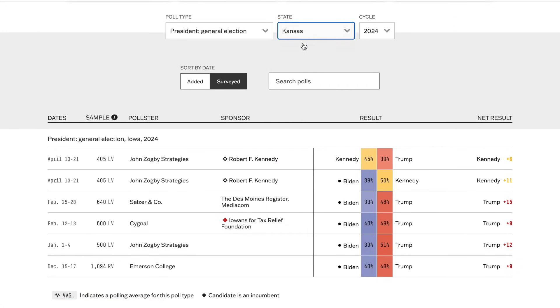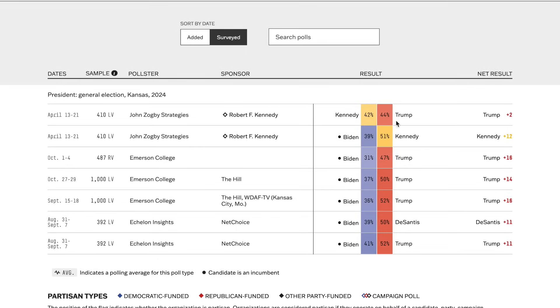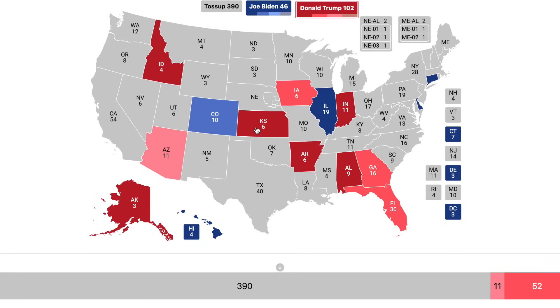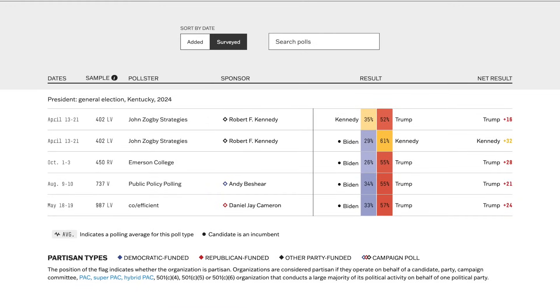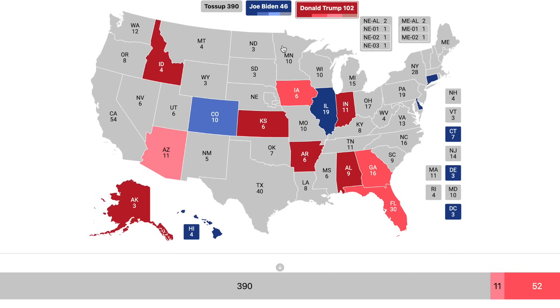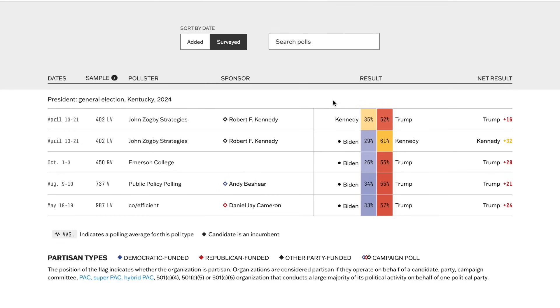Going to Kansas, Donald Trump is winning by about 13-14 points — just sufficient for a safe margin. Going to Kentucky, Trump wins by just over 20% in the polling aggregate — unsurprisingly going to Donald Trump by a safe margin.